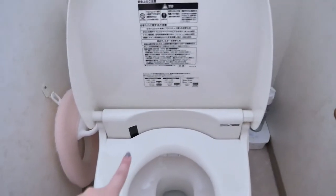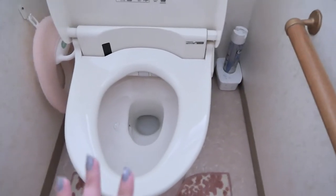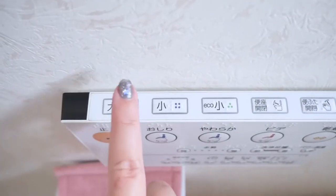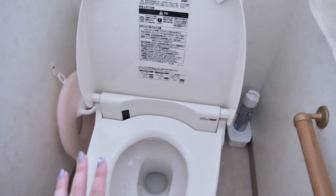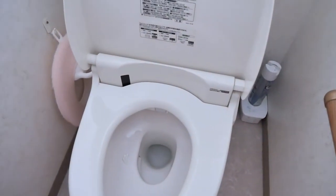This toilet is sensor-operated so it'll flush on its own, open on its own, and close on its own. Most toilets also have heated seats, which is so nice. Then you have the flushing options: big flush, little flush, eco flush. This one is sensor-operated so it flushes on its own, but if you hit the buttons you could choose which flush you want.